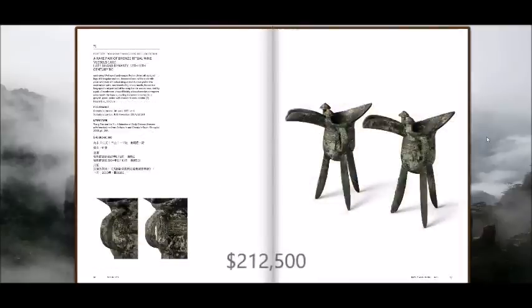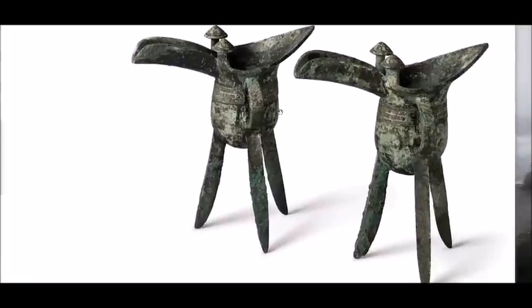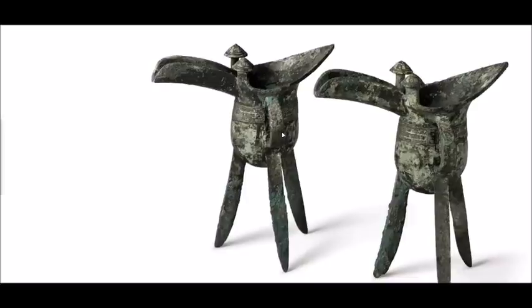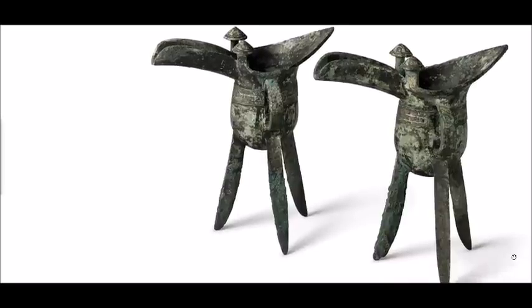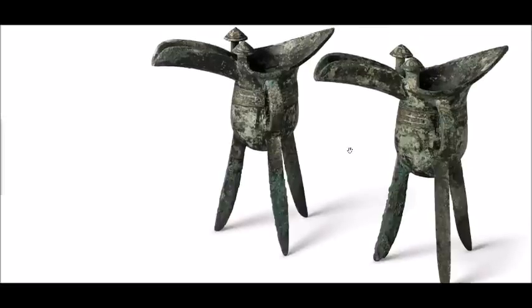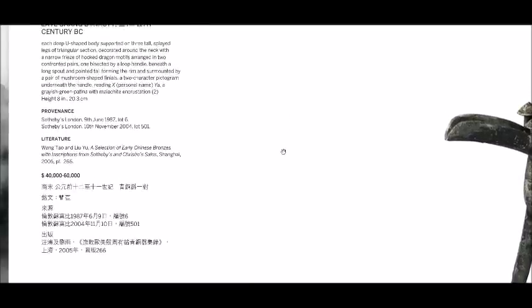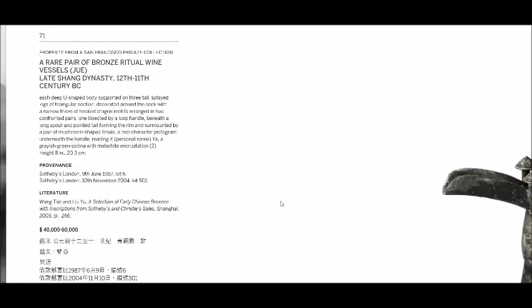Among the bronzes was lot number 70, a very rare pair of Shang dynasty bronze ritual wine vessels — you don't see pairs very often. Estimated at 40 to 60,000, they brought way over that estimate because finding pairs is extremely unusual. Beautifully decorated with a deep green patina with malachite and crustaceans, they appeared to be in excellent shape. They had sold at Sotheby's in 1987 and again in 2004, and have been in collections ever since.